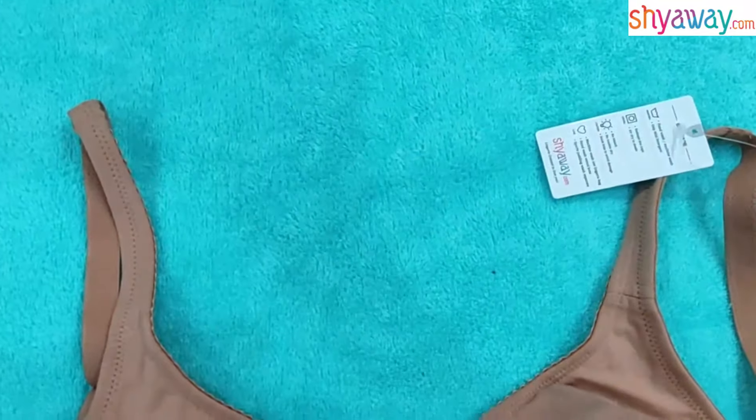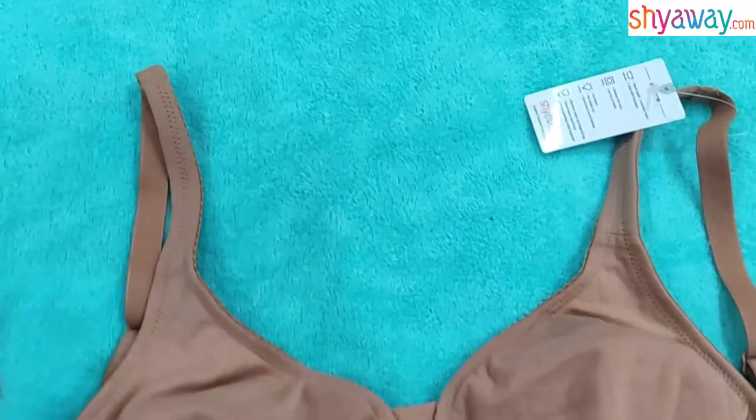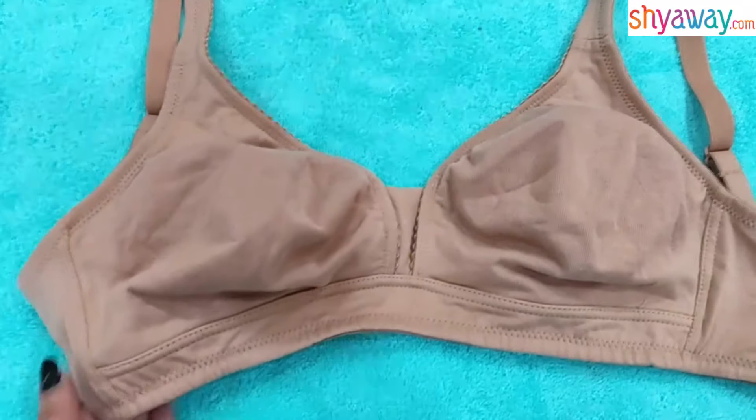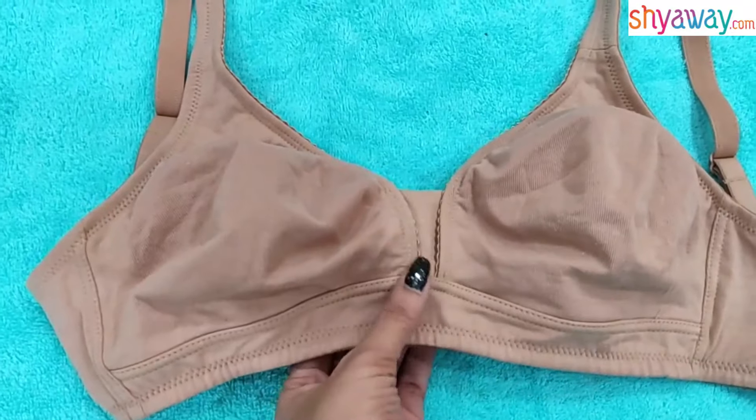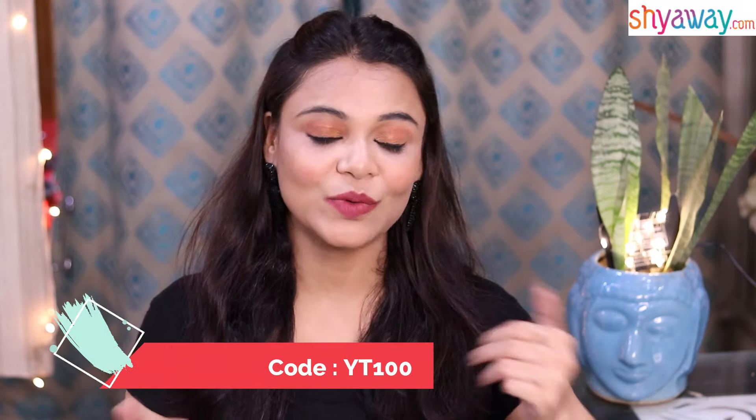You can see the steps. It is very good for home use. If you want to purchase this bra, I have a link in the description box. I have purchased all these bras from Shyaway.com — you can check it out there.